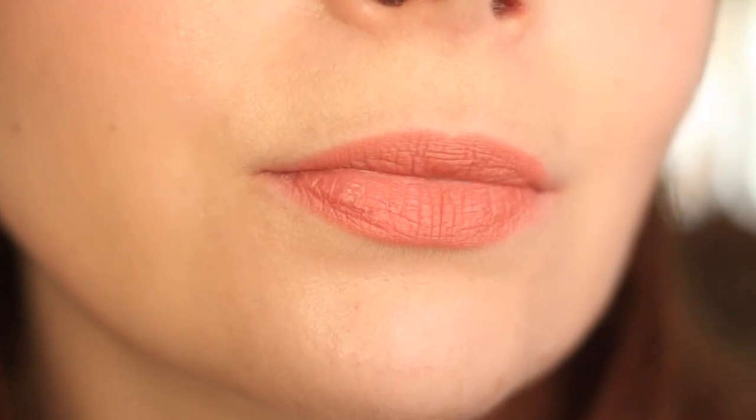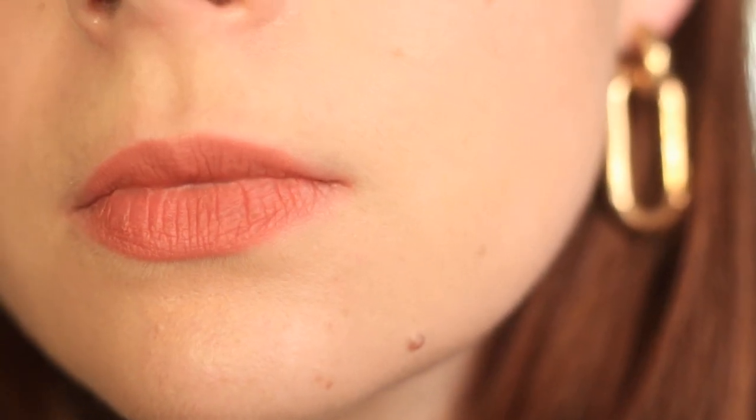I've worn the Glossier Cloud Paints on my lips before and I quite like it. Whereas with the Ilya, I feel like it looks very dry on the lips. I'll zoom in a little closer so you can see the way it looks. I wouldn't necessarily use this as a multi-pigment — so though I'd typically give it points for being usable all over the face, I don't think it looks good on the lips.